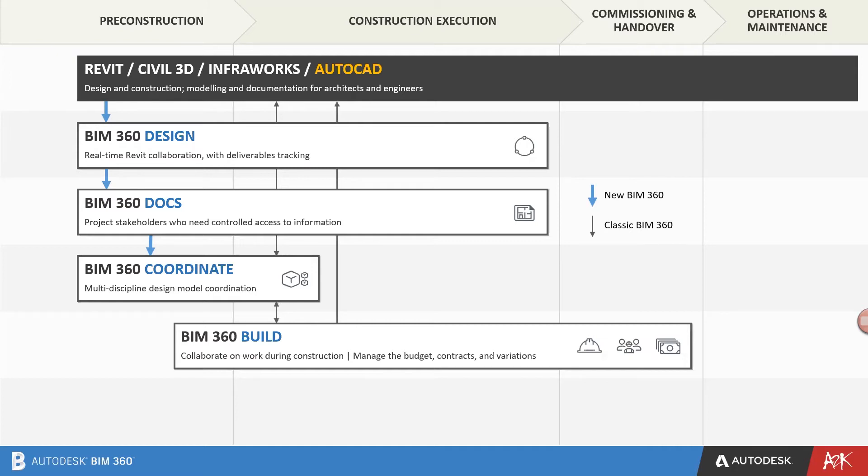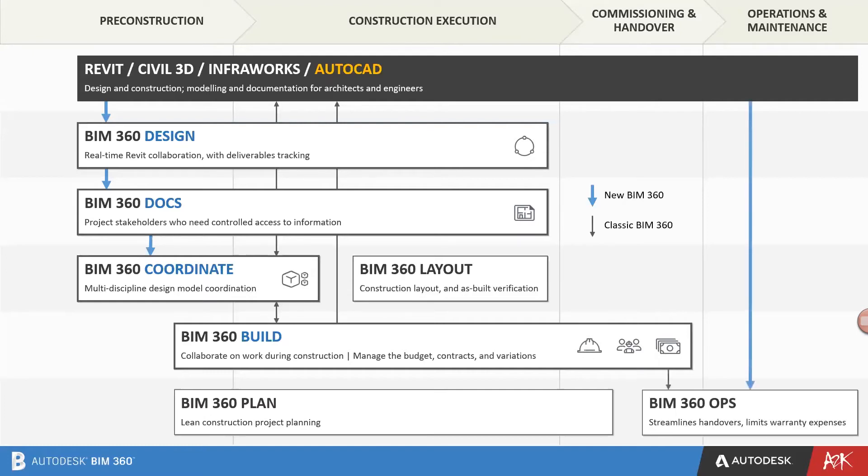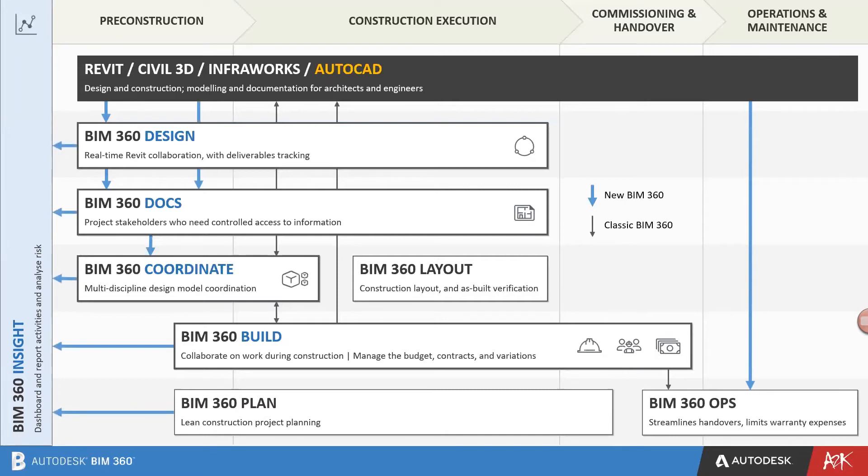A quick overview of what the other tools are: BIM 360 Coordinate is used for clash management of models inside BIM 360 Docs. BIM 360 Build focuses on the construction aspect, for those on mobile devices who need to track changes, issues, and safety information. BIM 360 Layout is for delivering BIM information out to survey equipment. BIM 360 Plan is for simple project and task management during the construction process. BIM 360 Ops streamlines handover and operations and limits warranty expenses. From all of these, you can report activities and analyze risk in BIM 360 Insight.